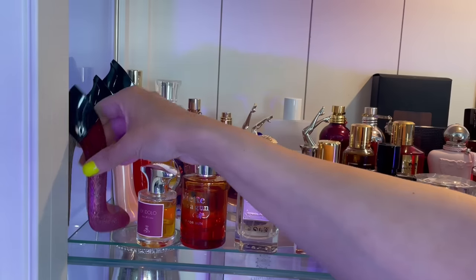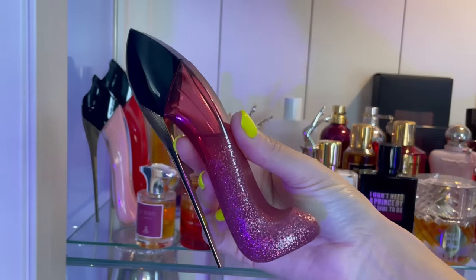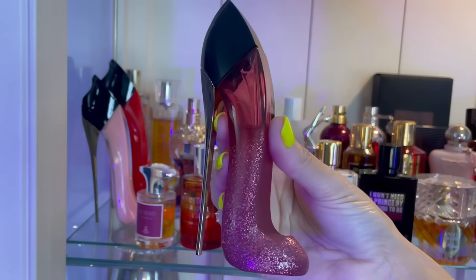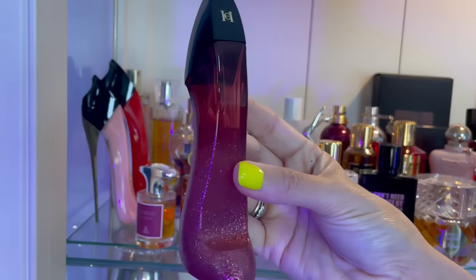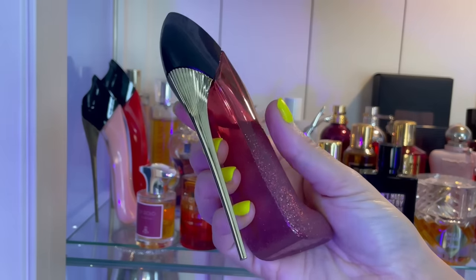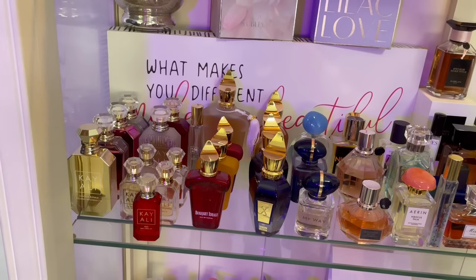And then this is Very Good Girl Glam — a flanker of Very Good Girl. This one has glitter on the shoe, which I find fun. It has added cherry and almond in it and I really enjoy it.